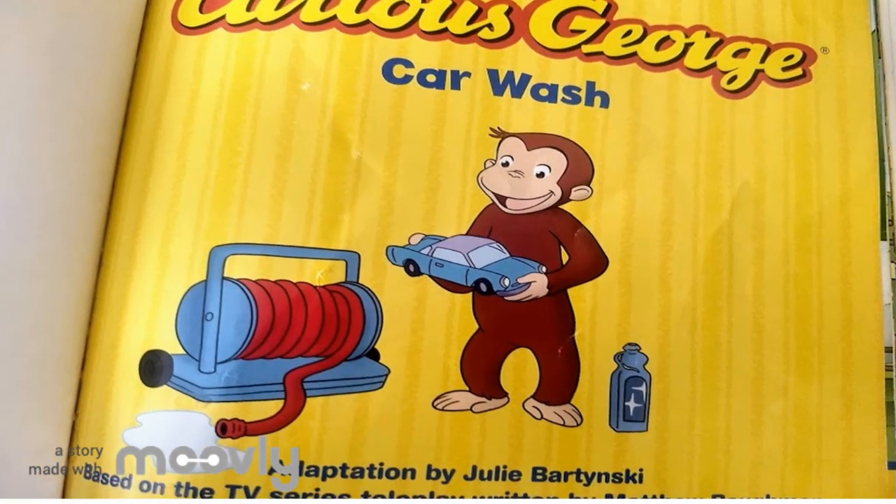Hello, everyone. I'm going to read the book Curious George Car Wash.